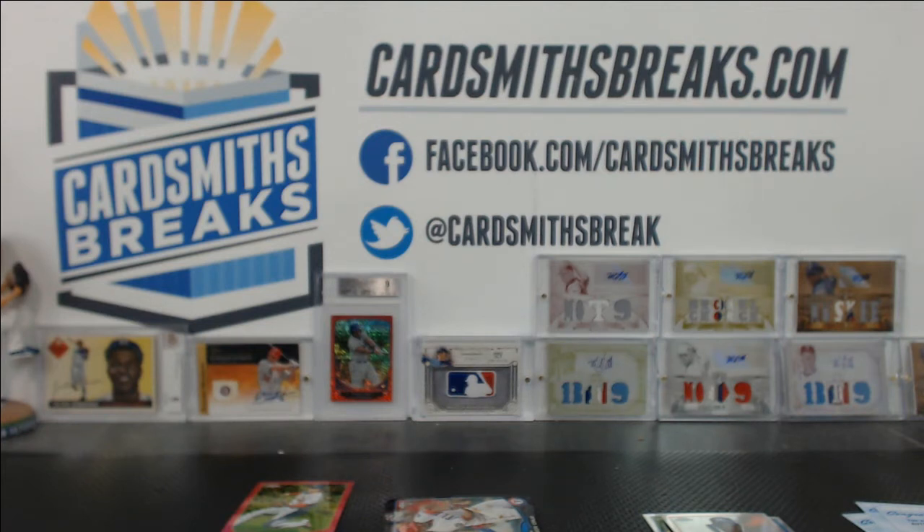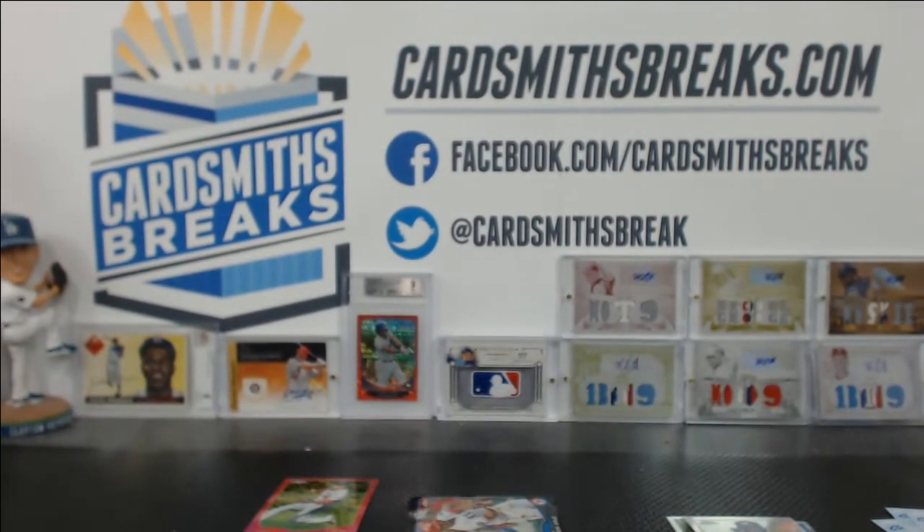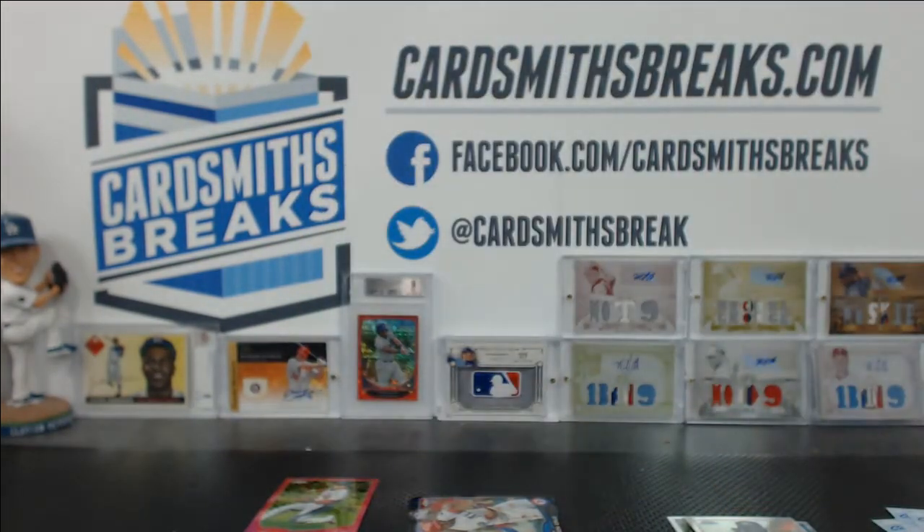Alright, time for a quick hit recap from this case — number 13 of 2013 Topps Chrome Baseball. We had a gold autograph, Alan Webster of the Red Sox, number 9 of 50.